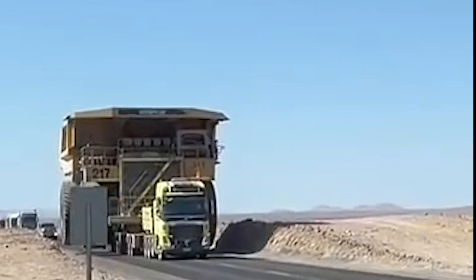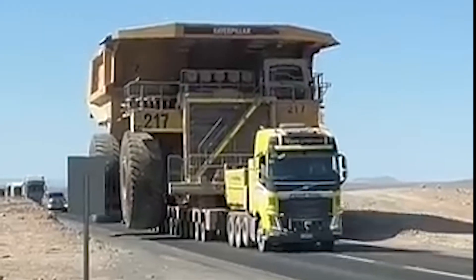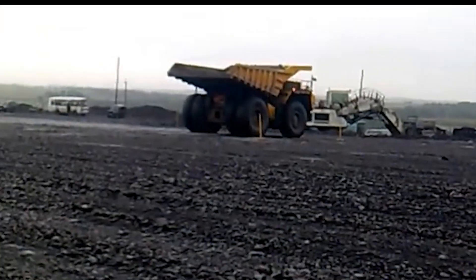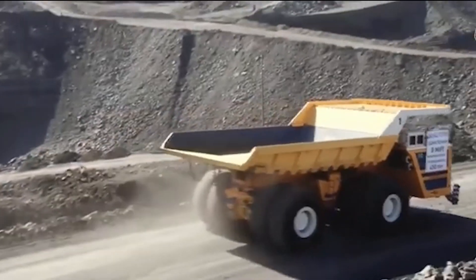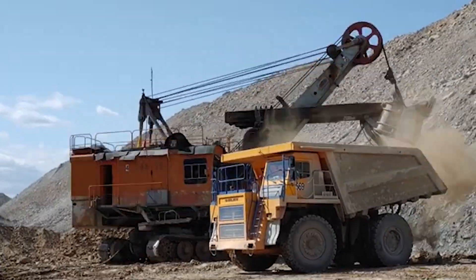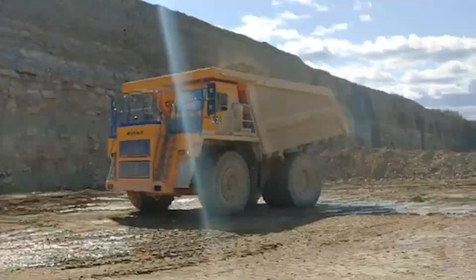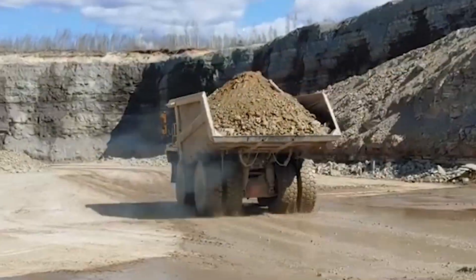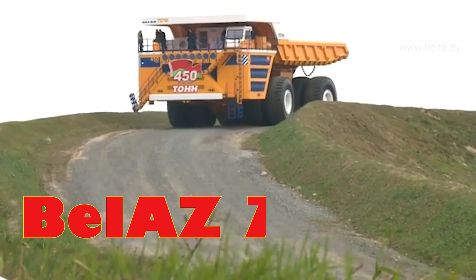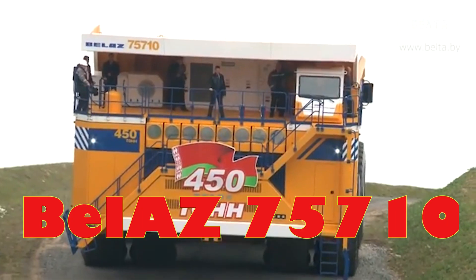Imagine a machine so massive it makes skyscrapers seem small and turns the impossible into everyday reality. Hidden within the world's most extreme mining sites is a mechanical behemoth that shatters all expectations. It's not just big, it's record-breaking. Ladies and gentlemen, meet the Belaz 75710, the heaviest truck ever built.